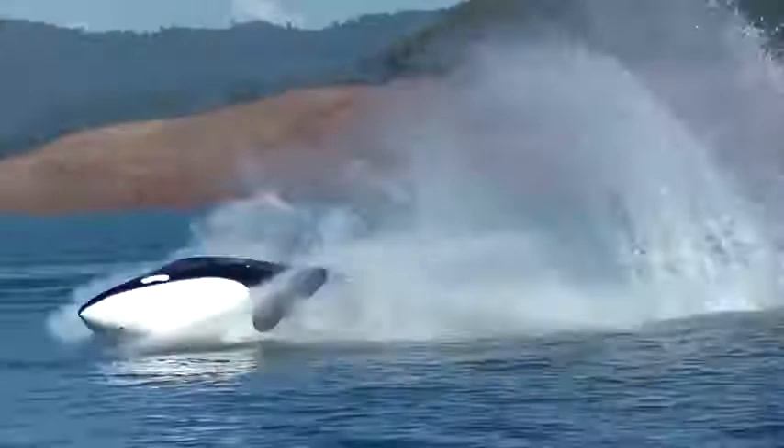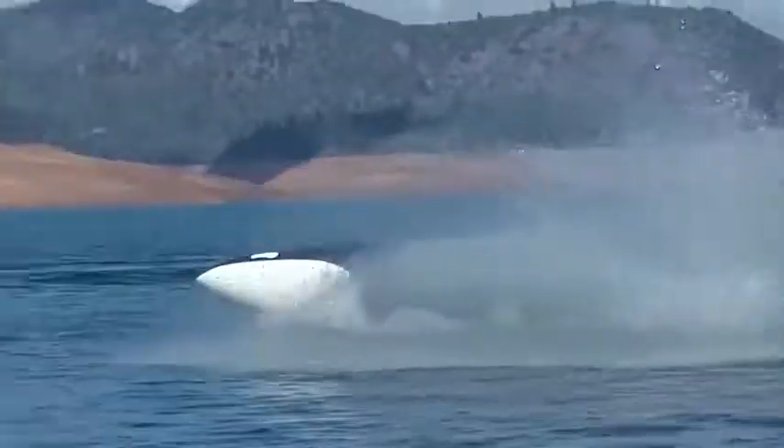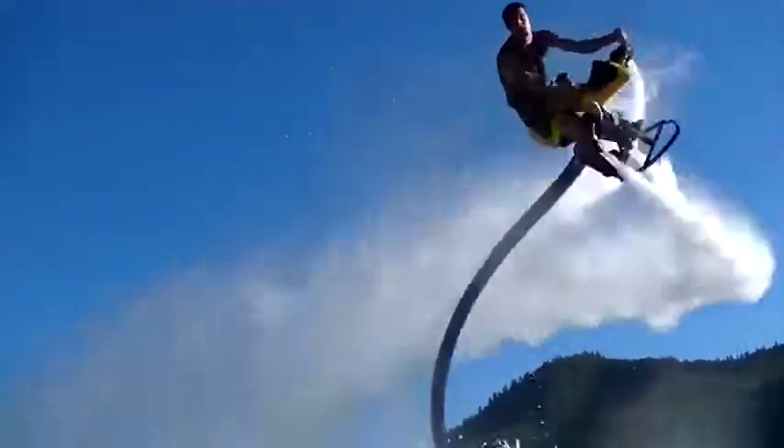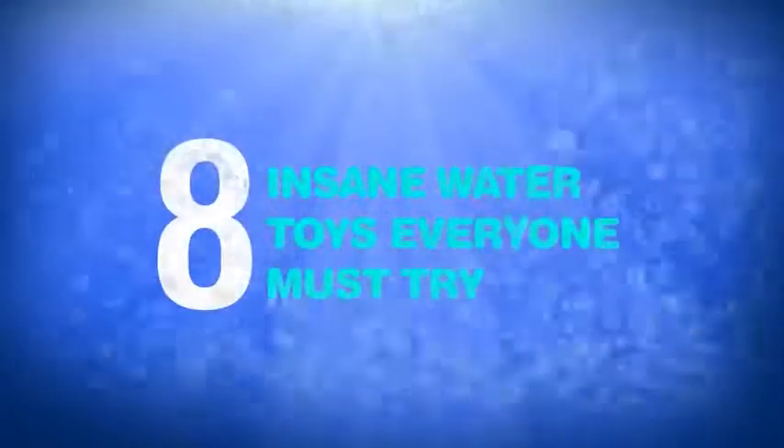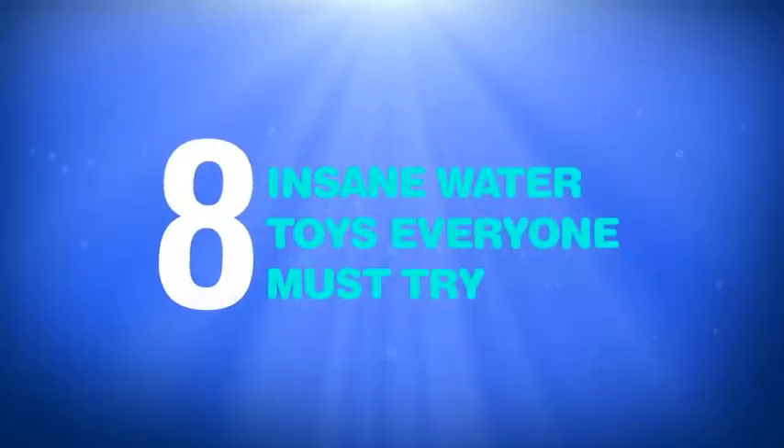Take a ride like never before in your own predator-styled sea monster, the Sea Breacher. Or ride a flying water bike. Get ready to check out eight insane water toys everyone must try.